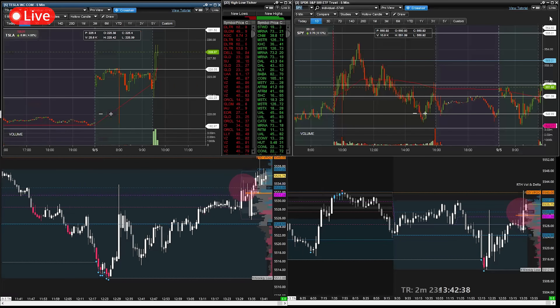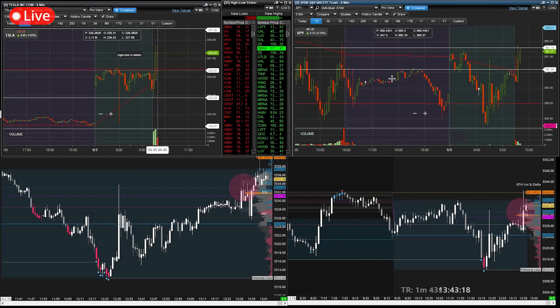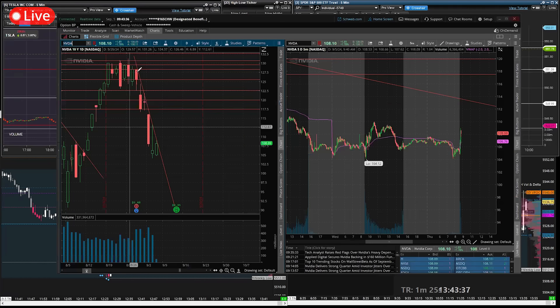There we go — it's a lot cleaner now. SPY is going for round two towards these 552s. Tesla is pulling back a bit as well. I can see MRNA on the new high ticker. NVIDIA is starting to get some love here, making its way towards this trend — a bit of a backside long here.